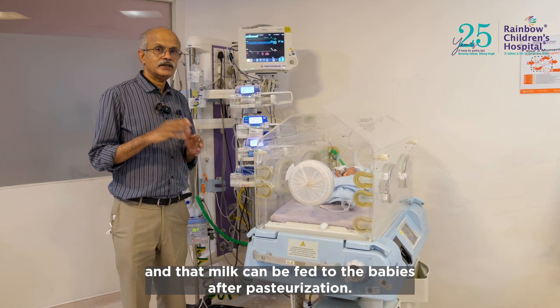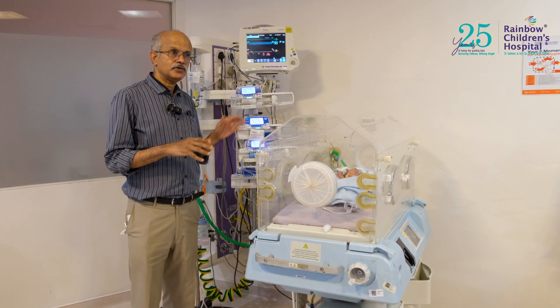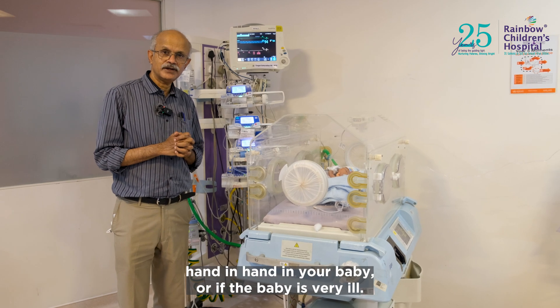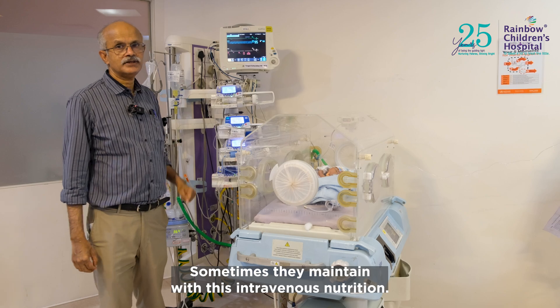Once babies are older, donated milk can be fed to them after pasteurization. Intravenous and oral feeding may go hand in hand in your baby, or if the baby is very ill, we may maintain nutrition with just intravenous nutrition alone.